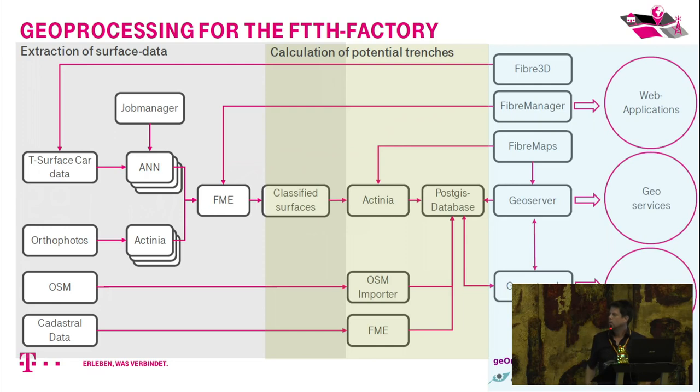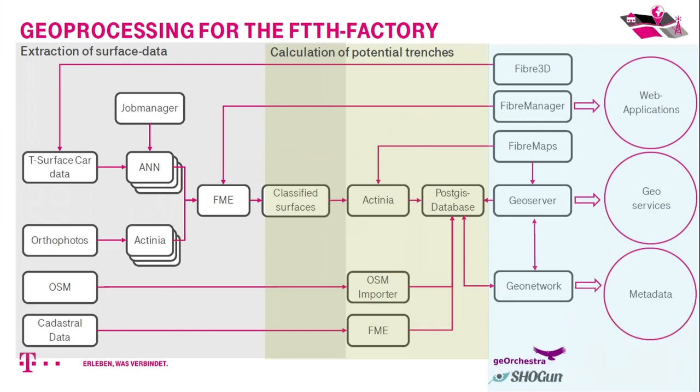The workflow takes incoming data — terrestrial LiDAR from the T-surface car and aerial orthophotos — and uses an artificial neural network to classify surface data. We also use actinia to generate surfaces from the digital orthophotos. It's a hybrid system using both open source software and FME (Feature Manipulation Engine), which orchestrates and triggers the different workflow steps and tracks process status.